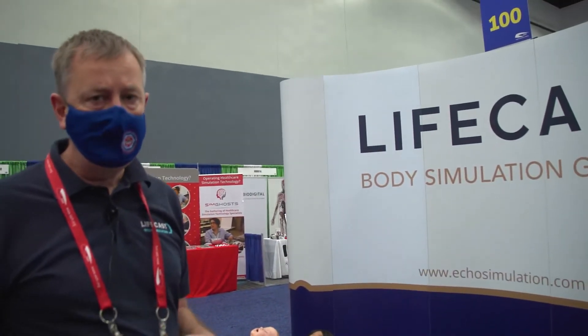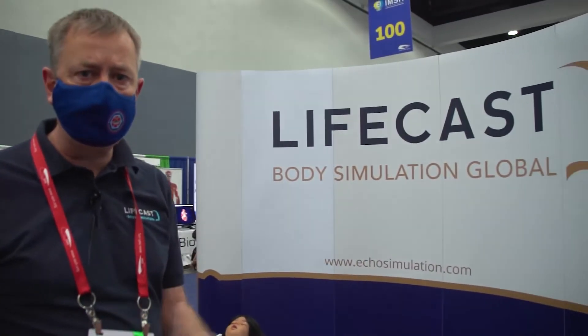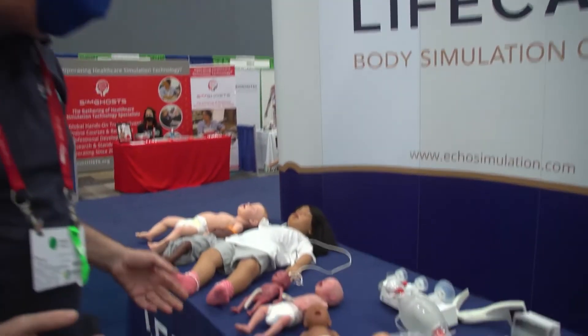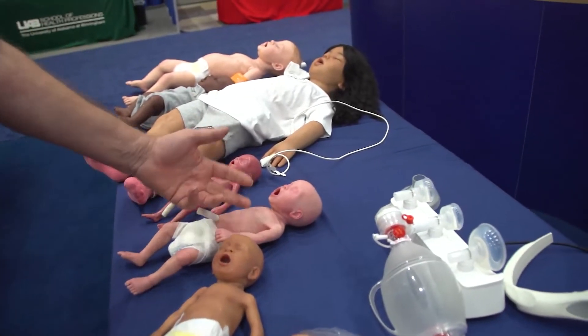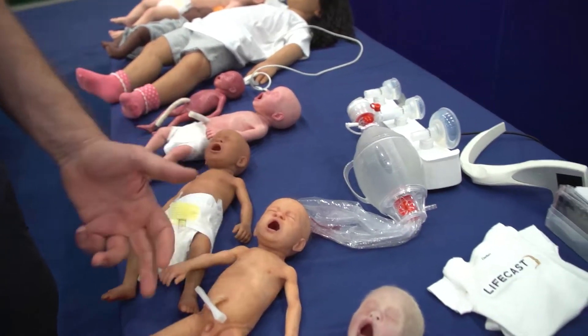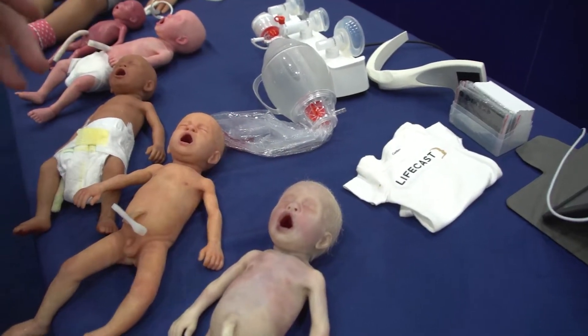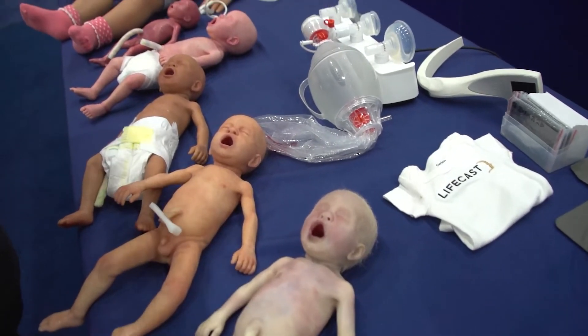Really glad to be here at IMSH 2022. Our aim and our ethos is to copy real people and turn them into mannequins, but also to make the mannequins have medical conditions so that our students are exposed to technical things in the real world. If you look at the babies in front of me here, you can see some that are healthy in colour, you can see one that has mottling, and then you can see one that has signs of post-mortem staining. It's great for students to be exposed to this in a simulated environment rather than in the real world.